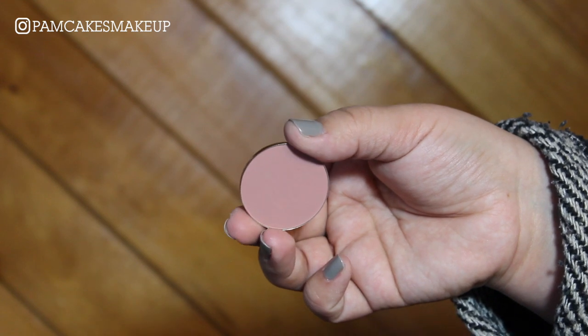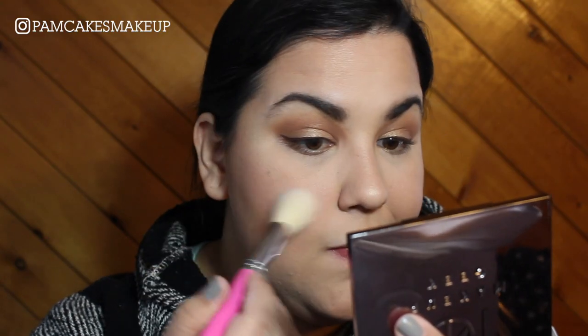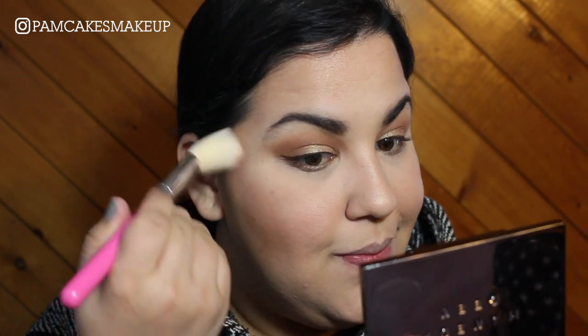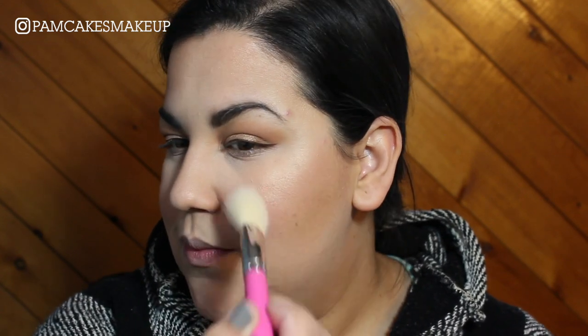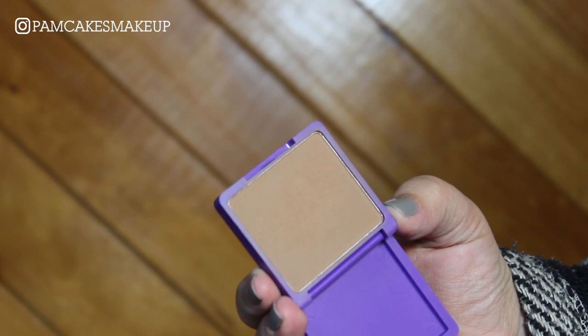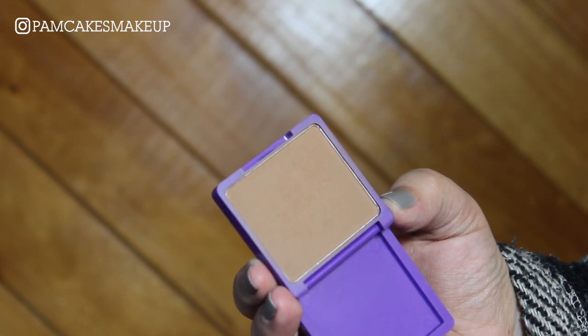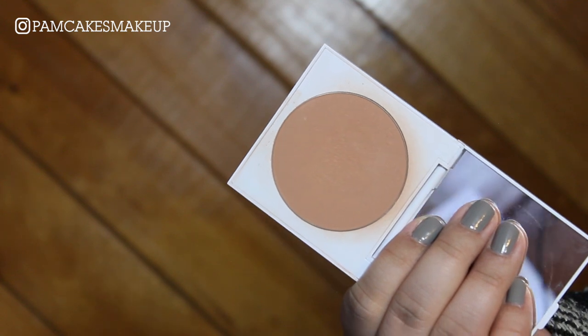For blush, I'm going to use this Coastal Scents Blush Pot in the shade Glowing Ember. These are so affordable and so good — I highly recommend them. For the lower lash line, I'm going to keep it simple and basically mix that same Glamour Dolls bronzer and the Colourpop bronzer and just run it on the lower lash line.